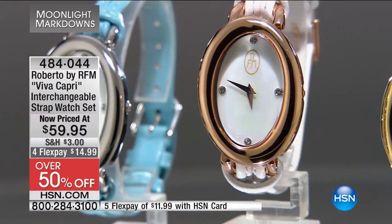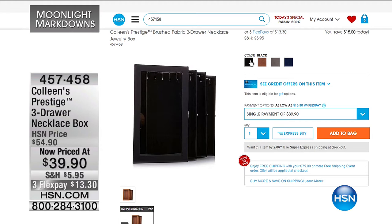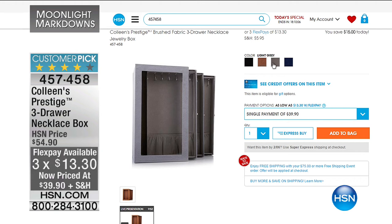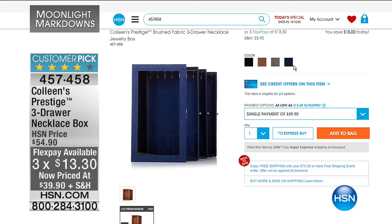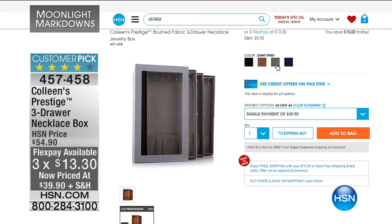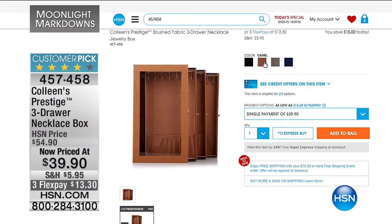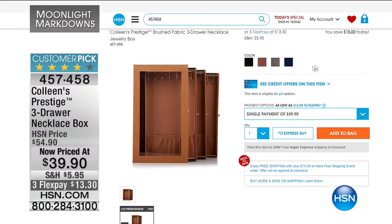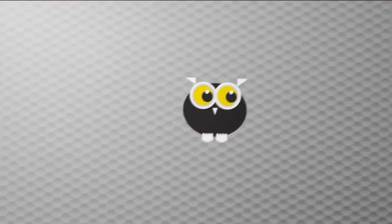Item number 484044 — for less than sixty dollars, 50% off, and you're getting multiple different looks. We also have a great deal on a necklace box — not just any box, but designed by Colleen Lopez: the Prestige Three Drawer Necklace Box. It stands vertically on any dresser and hangs all your beautiful necklaces. Your choices of camel, light gray, navy, or black. Less than forty dollars, on flex pay for $13.30 — many of you are picking this up as a customer pick.